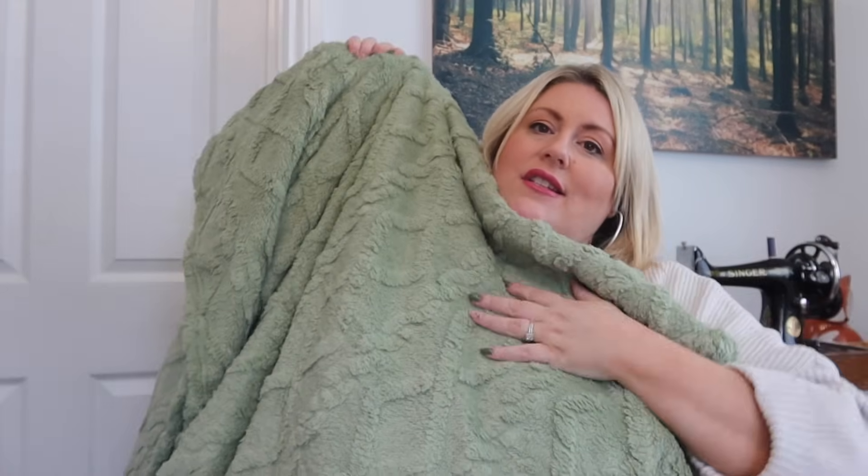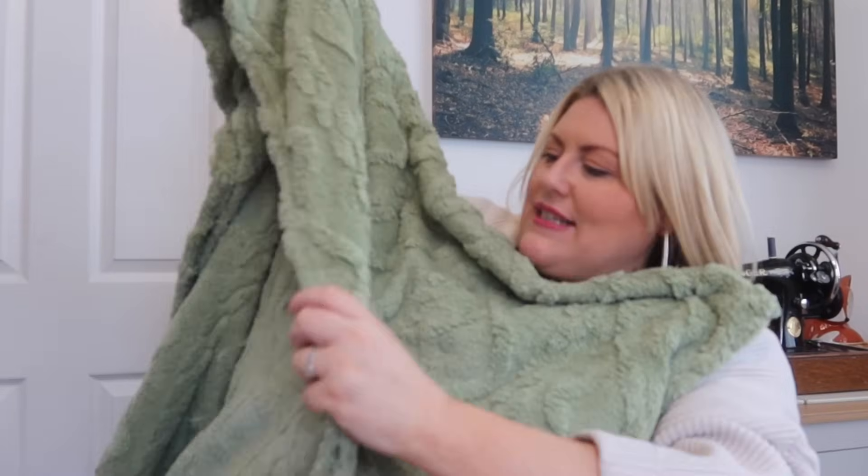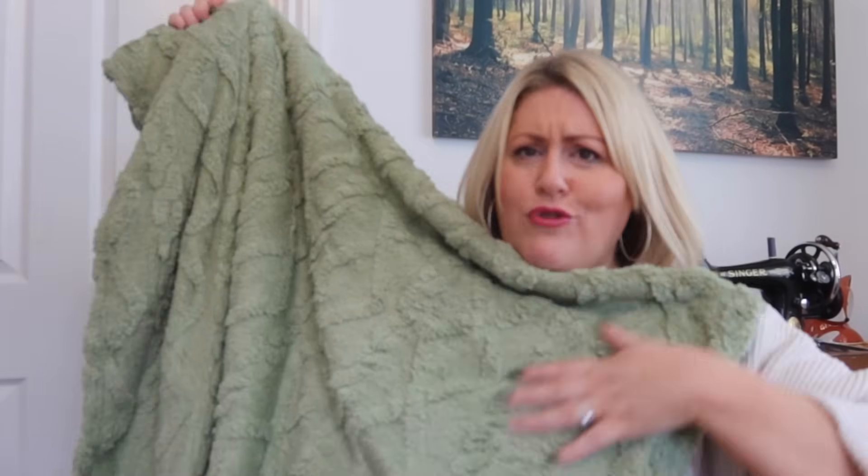No autumn haul would be complete without a snuggly blanket! This is a gorgeous color that matches our living room color scheme — you can get it in lots of different colors. It's really soft and a really nice size. I can't wait to get snuggled up with it. The weather at the moment is strange — cold in the morning, warm in the afternoon, cold again in the evening. I just want to wrap up in my jumpers!